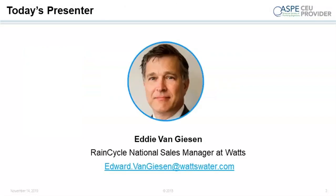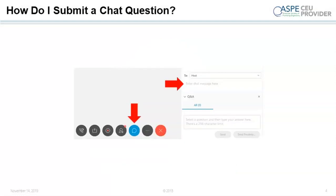I'd like to introduce the presenter of today's webinar, Eddie Van Giesen, our Rain Cycle National Sales Manager at WATTS, and an American Rainwater Catchment Systems Association accredited professional. Eddie is currently active at the state and national level in the development of codes and standards related to the rainwater industry in association with the International Code Council, International Association of Plumbing and Mechanical Officials, and the Canadian Standards Association. During the presentation, phone lines will be muted, but we encourage you to submit questions via the chat window in WebEx.